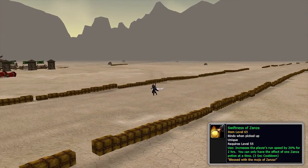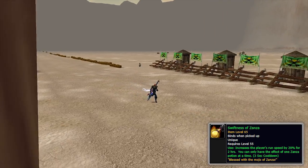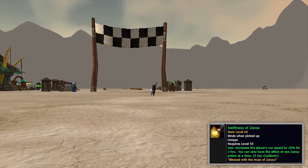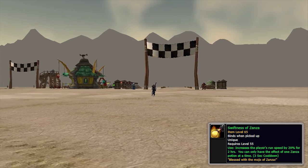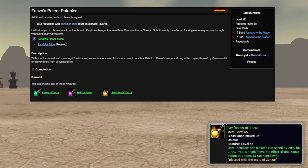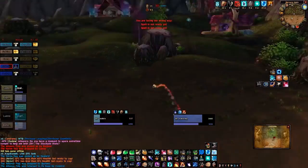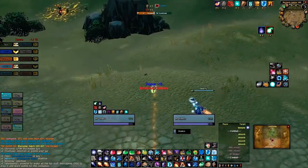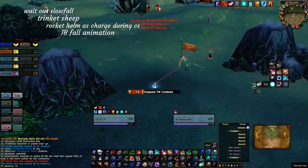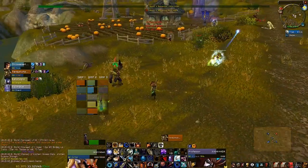Next on the list is Swiftness of Zanza. This is a flask-style potion that doesn't persist through death but lasts two hours. It's a flat 20% movement speed buff obtained from the Zandalari Island in Stranglethorn Vale when Zul'Gurub comes out. You need Revered with the Zandalari Tribe to access the repeatable quest, which costs one Zandalari Honor Token. This potion is really great for flag-carrying in Warsong Gulch with a strong premade — mages are already good flag-carriers, and druids with this become completely unstoppable.